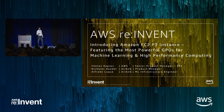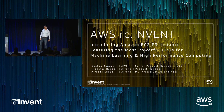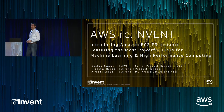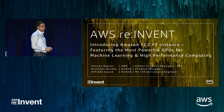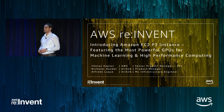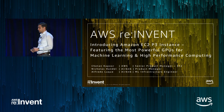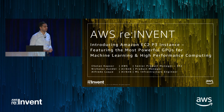Good afternoon, everybody. Quick voice check — you guys can hear me in the back? Great. Well, thank you for coming to this presentation. My name is Chaitan Kapoor. I'm a product manager with the Amazon EC2 team and really excited to share some of the details around one of our latest instances, P3, which currently are the most powerful GPU computing platform out in the industry.